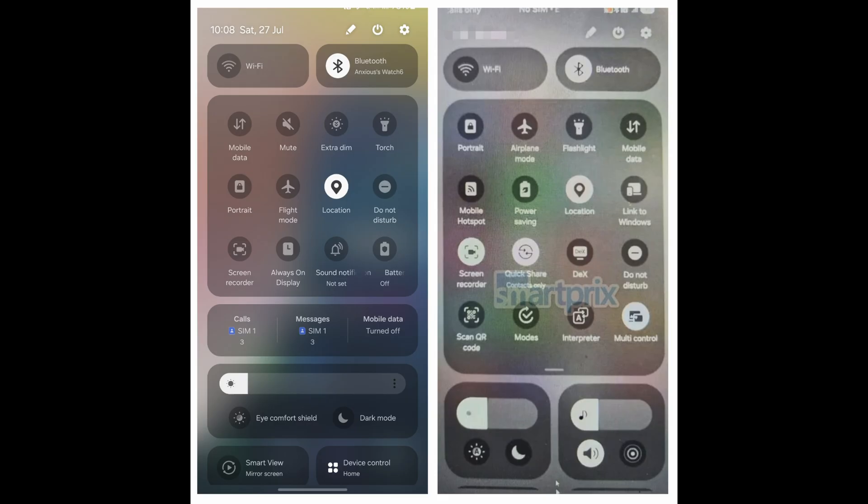I also wanted to show off what the quick toggles look like. On the left is the One UI 6 quick toggles, and on the right is the One UI 7 quick toggles. You can see the pill design at the bottom there. I'm digging it — everything's bigger too.